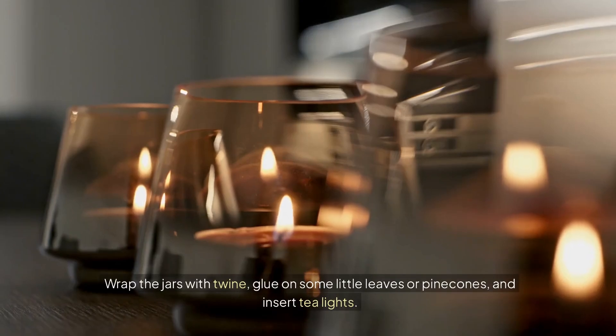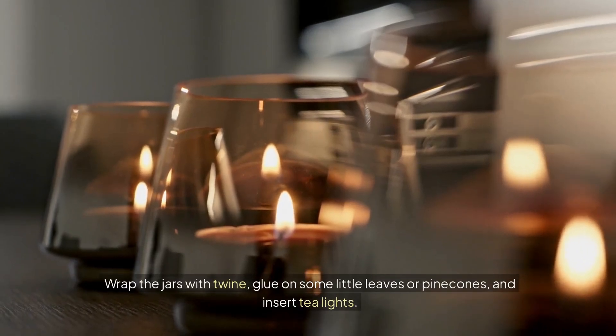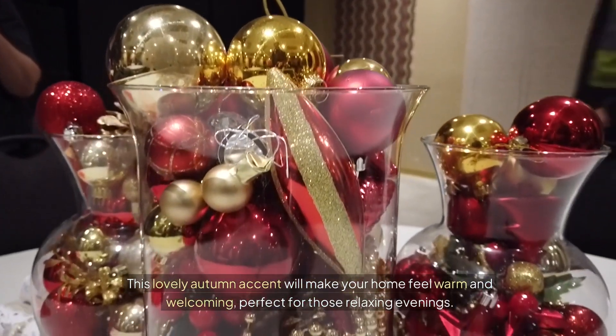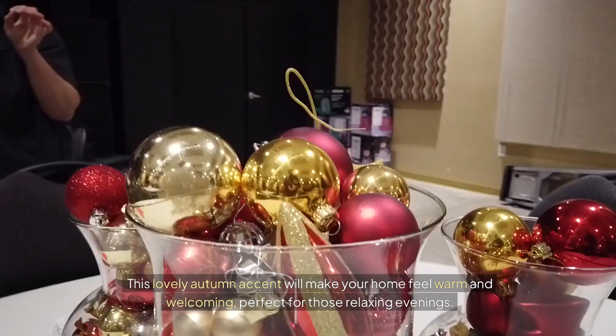Wrap the jars with twine, glue on some little leaves or pine cones, and insert tea lights. This lovely autumn accent will make your home feel warm and welcoming, perfect for those relaxing evenings.